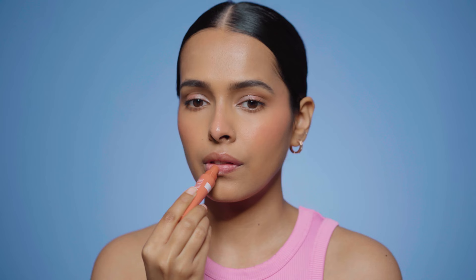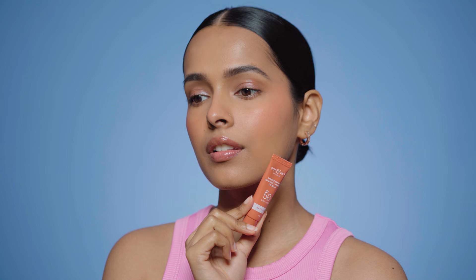Then I have the Dot & Key Barrier Repair Ceramide Plus Peptide Lip Balm. I have seen so many people say that Dot & Key makes really good lip balms, and this one is actually good. It has a cocoa vanilla fragrance, a mirror-like shine and a light tint. This is a sunscreen lip balm — it has SPF 50+, PA+++ — that's a lot of sun protection for a lip balm.